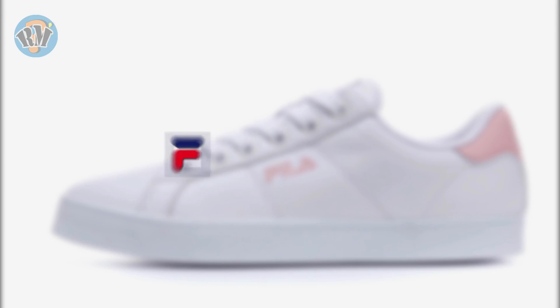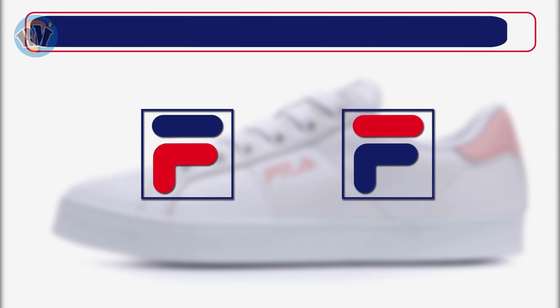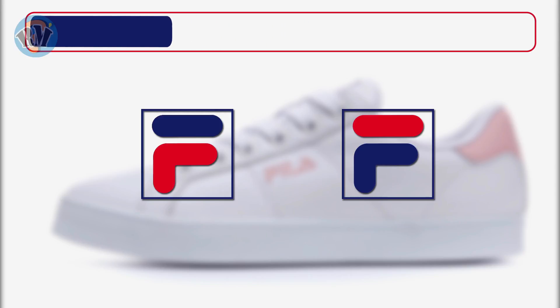Number 1: Fila. Which logo is the correct representation of Fila? Answer.